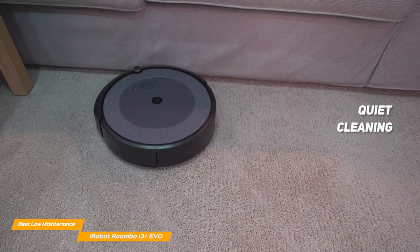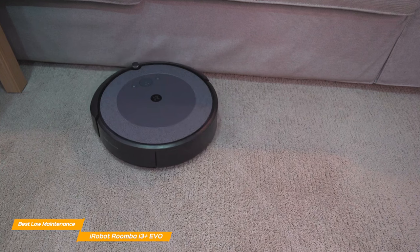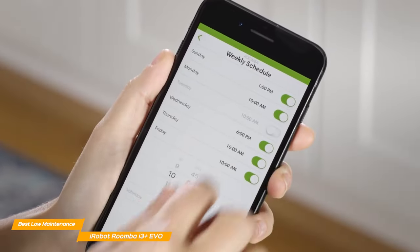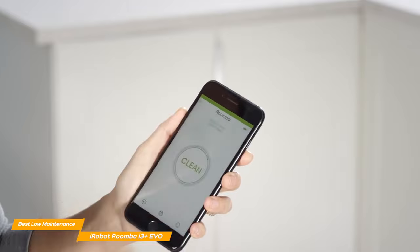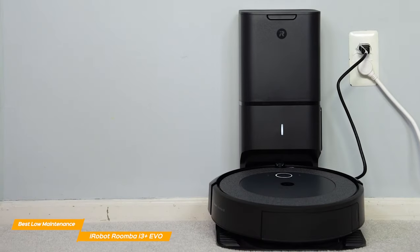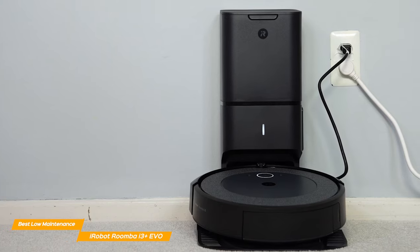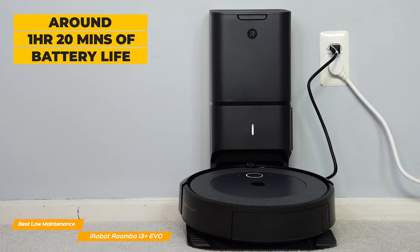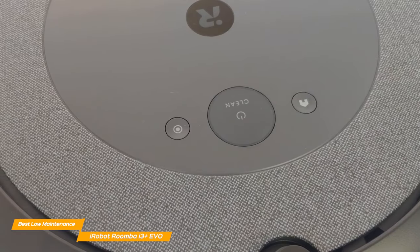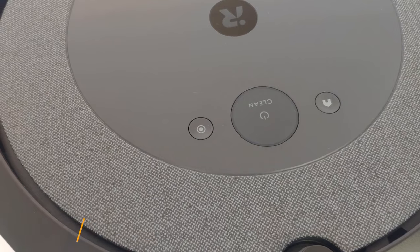While the i3 Plus is a spectacular robot vacuum for those who want to do the least amount of work possible, the dust bags are quite expensive — though they should last approximately a month each. The app is easy to use with an intuitive interface where you can set up scheduled cleanings, room priority cleaning, and select boundaries and no-go zones. The i3 Plus returns to its base when the battery is running low, but if allowed to roam freely, it lasts about an hour and 20 minutes on a full charge, and you can check battery charge from the app. If you're looking for minimal maintenance with completely hands-free floor cleaning, the iRobot Roomba i3 Plus Evo is the right choice.